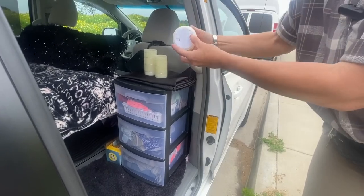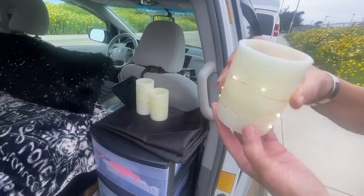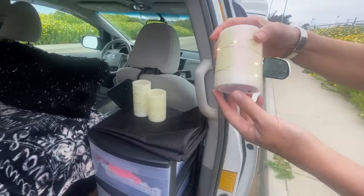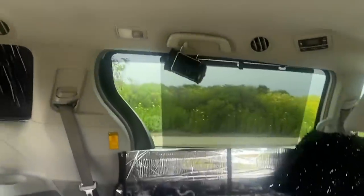My little LED light candles — they're cool, they light up a lot. Trust me, it's like boom. And then of course I've got my little lanterns too.